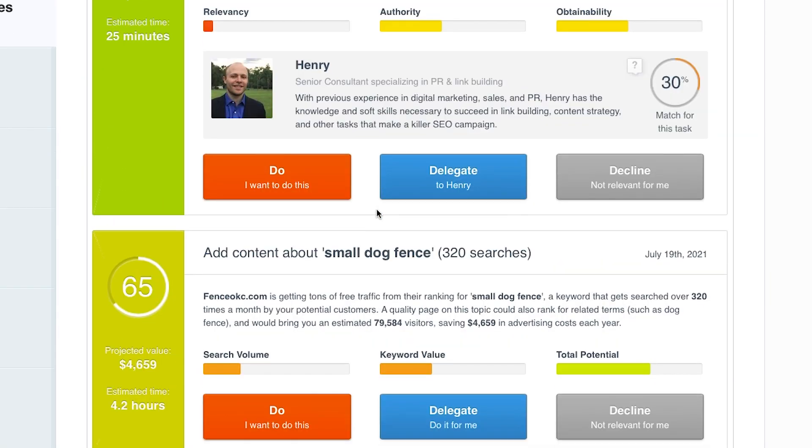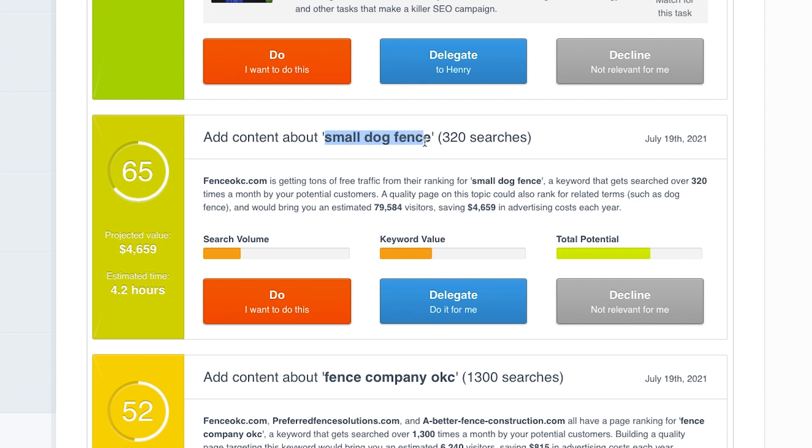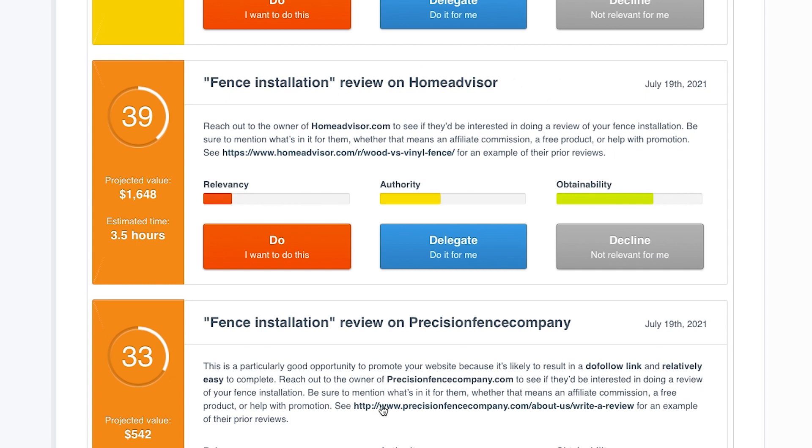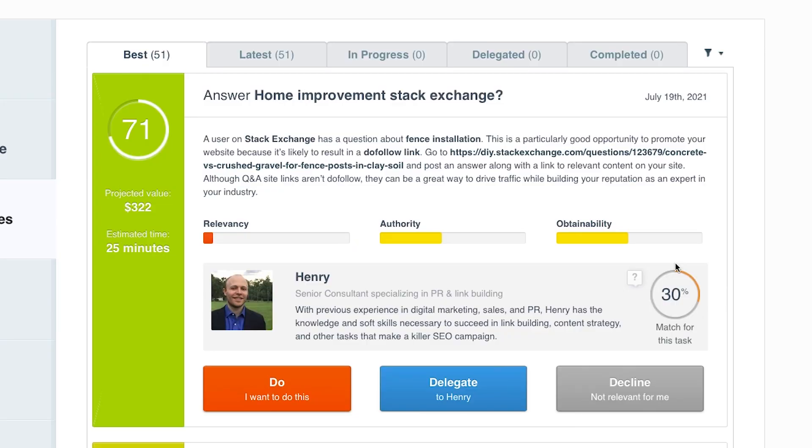There's also a suggestion about adding a new page to your website about small dog fence. It says one of the competitors we put in is getting tons of free traffic from ranking for 'small dog fence,' a keyword that gets searched over 320 times a month. So if you add that same kind of page, you might be able to overtake your competitor for that phrase. There are also tips about getting relevant reviews on HomeAdvisor. Go through these suggestions one by one starting at the top, because they're put in order of how much they'll move the needle for your business as well as how easy they are to do — prioritizing that low-hanging fruit first.